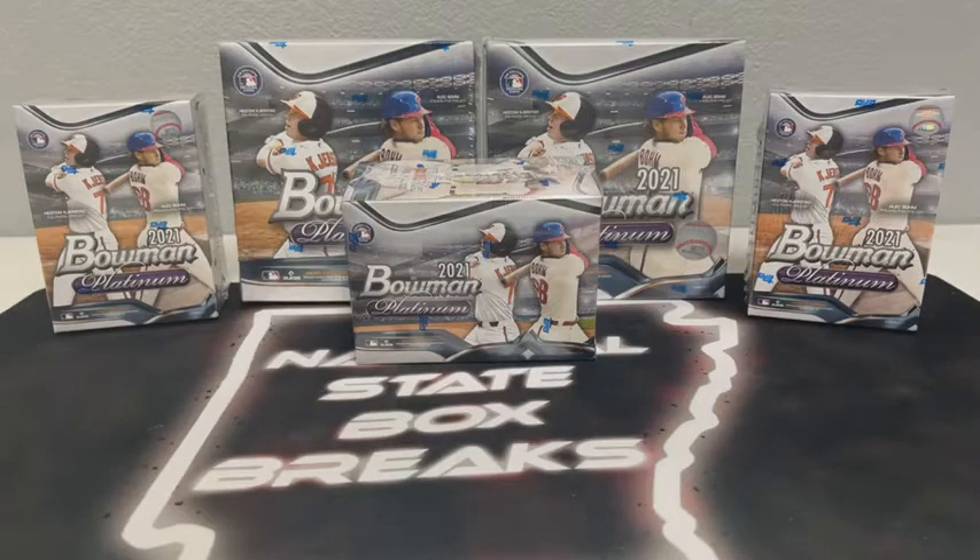All righty, what's up you guys and welcome to Natural State Box Breaks. We are just about set for our second of four breaks tonight. We just finished up with our first Bowman Platinum Randomizer and now it is on for Bowman Platinum Randomizer number two.